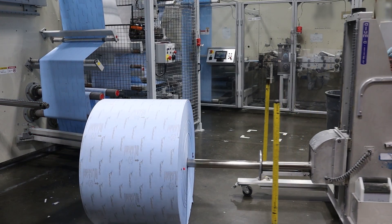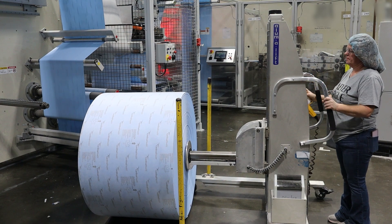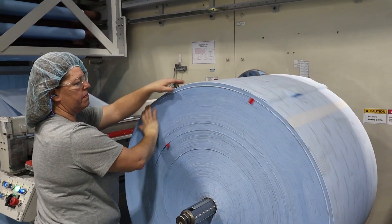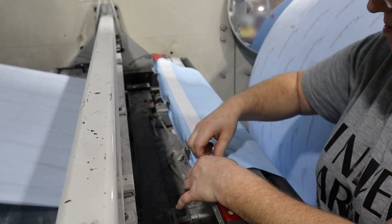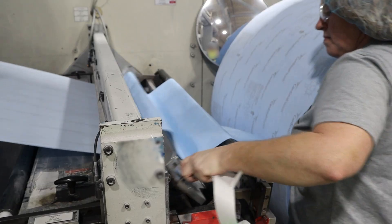As a senior operator in Greenwood, you can expect to perform a wide range of duties throughout a shift. Dealing with material is one of the primary responsibilities of the senior operator. This includes preparing, loading, and setting the material used in the production process.